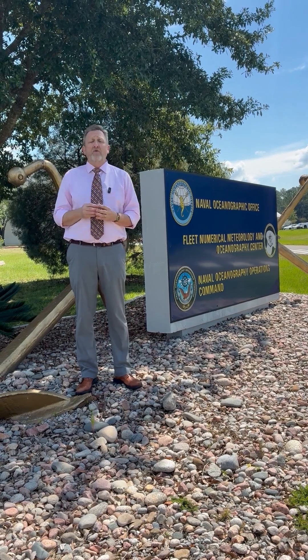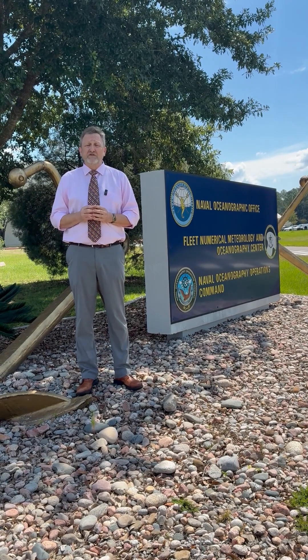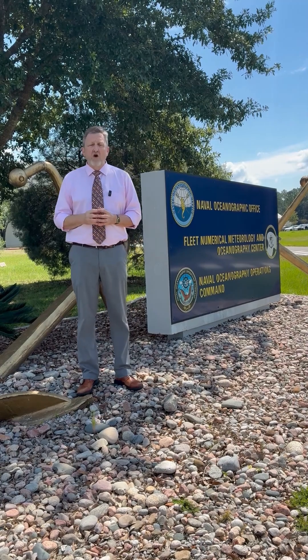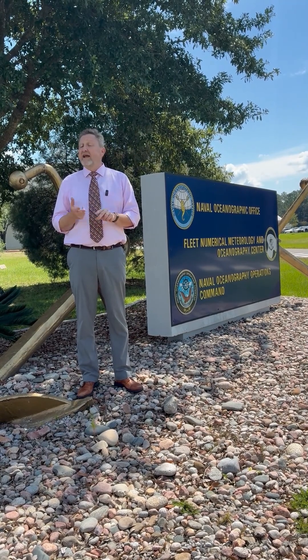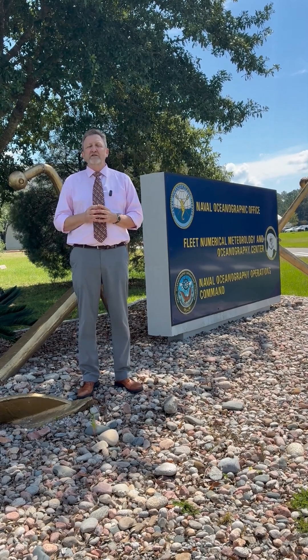Since that time, the Navy and overall DOD presence has steadily grown here, both in personnel numbers and mission scope. Today, in addition to the original Naval Oceanographic Office, NASA's Stennis is home to the Commander Navy Meteorological and Oceanographic Command — that's our Admiral — and a detachment of the Navy Research Laboratory.